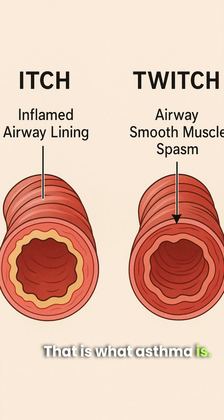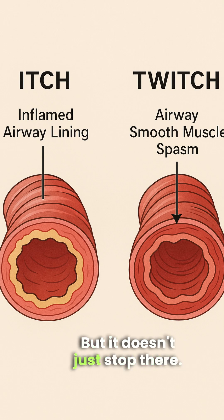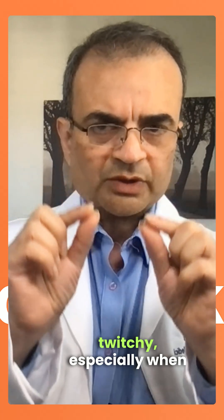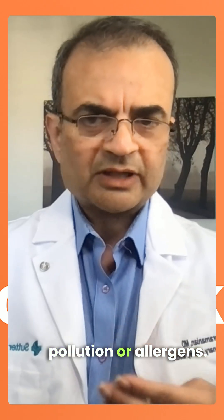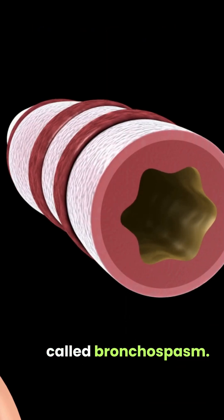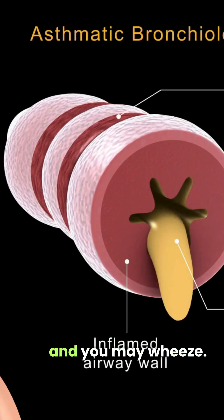That is what asthma is, and it is that itch that causes the chronic cough. Because of the inflammation, your airways also become twitchy, especially when exposed to smoke, dust, pollution, or allergens. It is this twitchiness that causes your airways to constrict — a process called bronchospasm — and this is when you start getting short of breath and may wheeze.